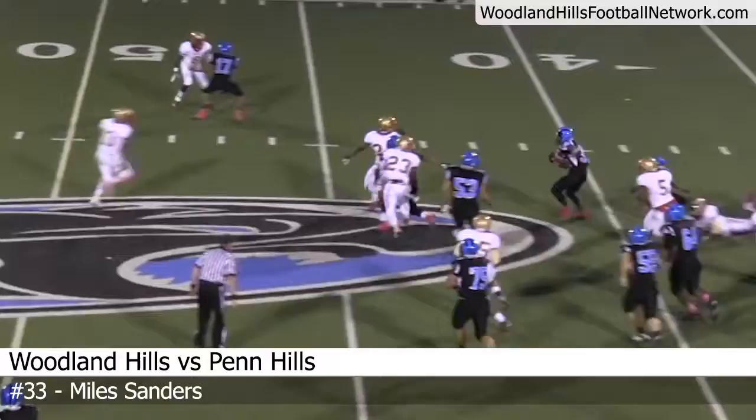Handoff goes to Miles Sanders. Jumps through a hole and picks up about 9 yards into Woodland Hills territory. First down.